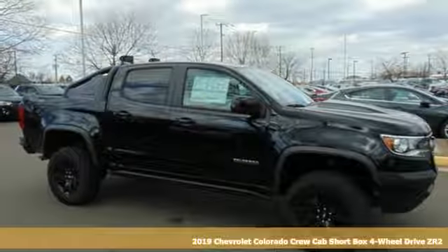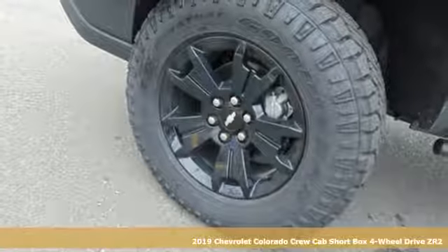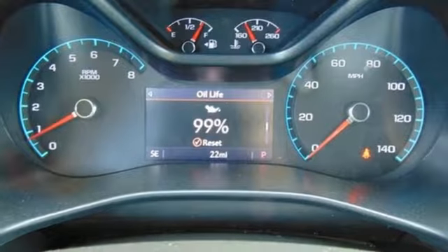Here's a new 2019 Chevrolet Colorado. Whether you're downtown or off-road, this truck provides torque and efficiency no other midsize pickup can match. It's well equipped with the features you need.